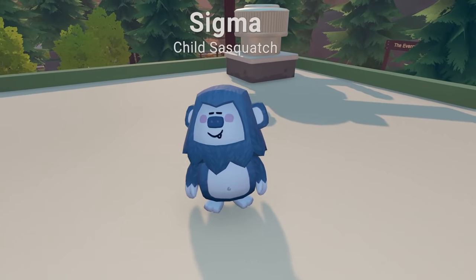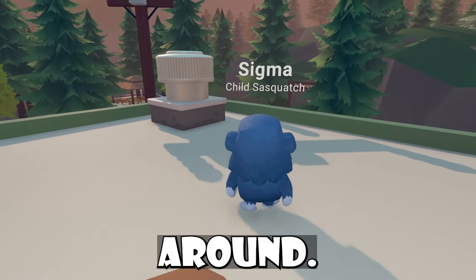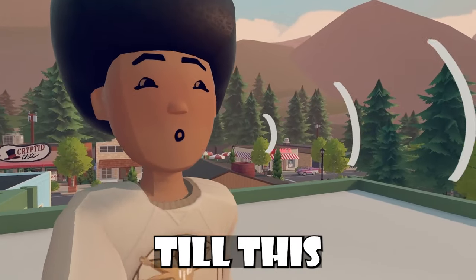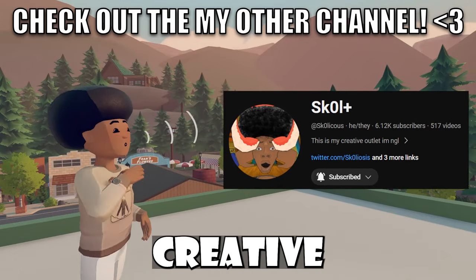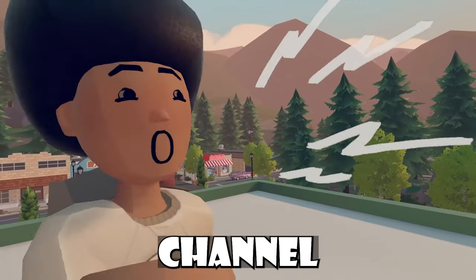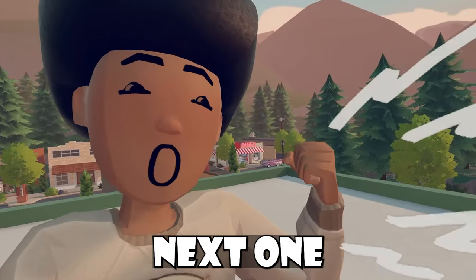That's pretty much all the My Little Monsters news and Rec Room news for today. Me and Sigma are going to go lounge around — he seems a little tired. I appreciate you guys watching till this point in the video. If you guys haven't already, be sure to check out my second channel where I post other VR news and creative outlet stuff. As per usual, be sure to like the video and subscribe to the channel. I'll catch you guys inside the next one.